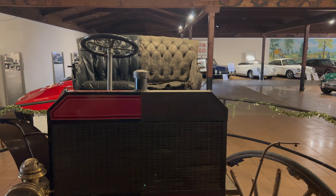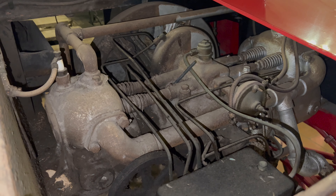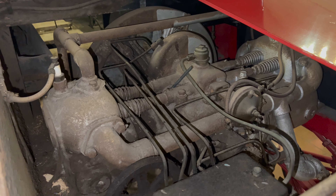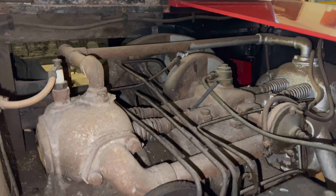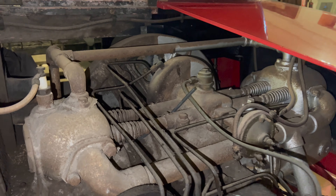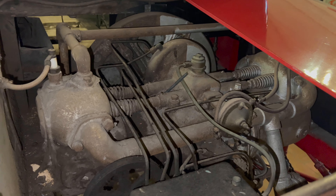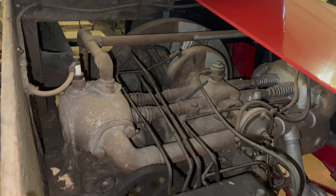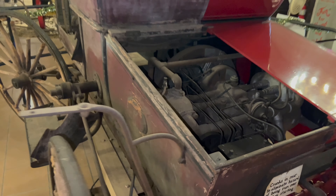I don't know exactly how this engine works, but it looks like two opposed cylinders — that's how I'm seeing it. Spark plugs on either side. I'm going to say this is a two-cylinder air-cooled engine based on the fan shroud up front. Of course, the engine is in the back of the vehicle.